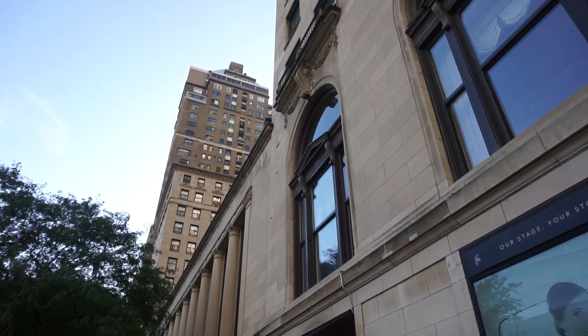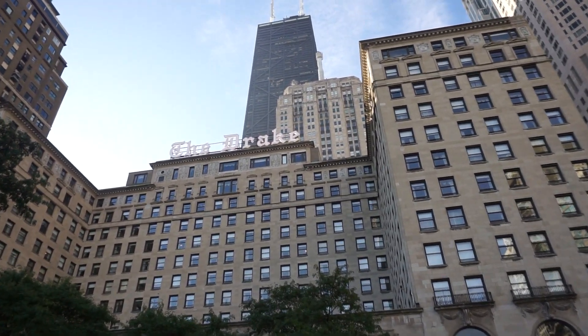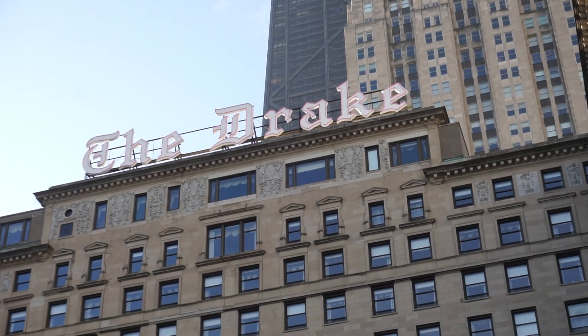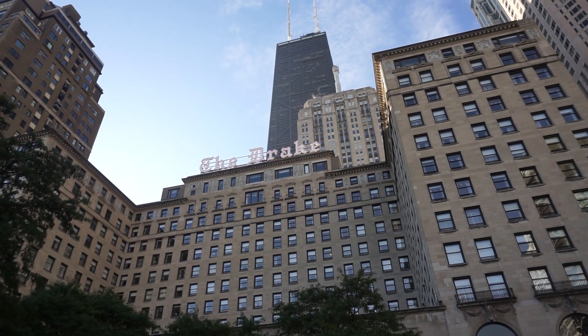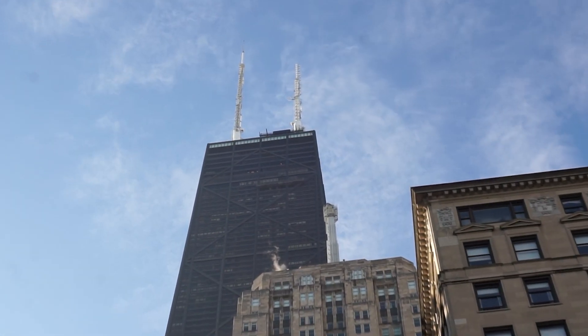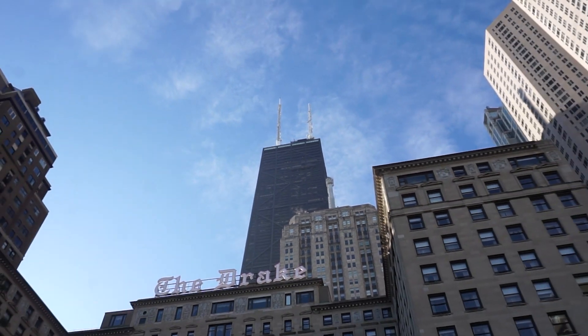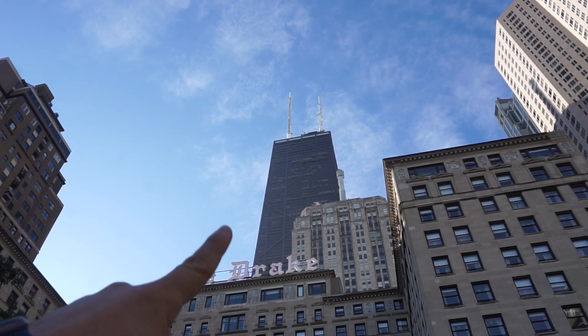I was not able to go up to the guest room floors without having a key card or a fob, unfortunately. I'm not trying to gain special access or anything like that — I do remember what it looks like though, and the views are spectacular. But look what I see: the Drake sign, installed in the 1940s and as of a few years ago fully upgraded to LED. And right behind it, you've got the John Hancock Tower — it's called something else now but nobody calls it that.